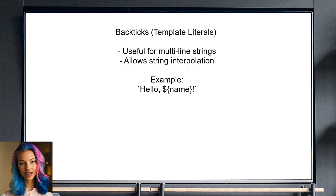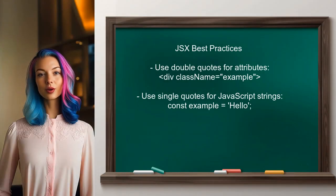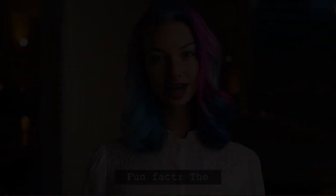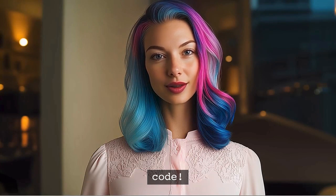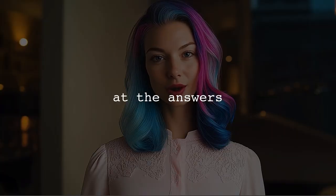Template literals allow for embedding expressions directly within the string. In JSX, it's common to see double quotes used for attributes, while single quotes are often used for JavaScript strings. This helps avoid confusion and keeps the code clean. Ultimately, you should choose a style guide that fits your team's needs. Popular style guides like Airbnb's JavaScript style guide recommend using single quotes for strings. Consistency can make a big difference when collaborating with others.